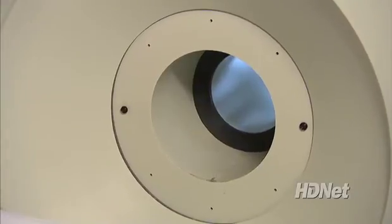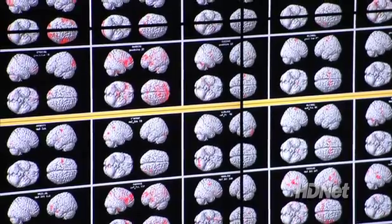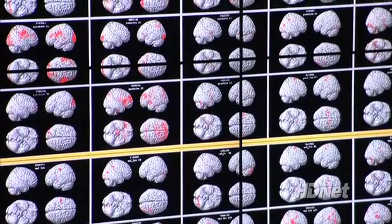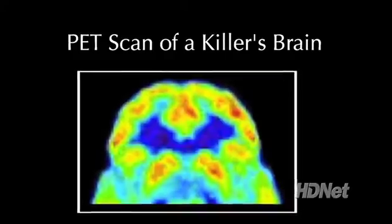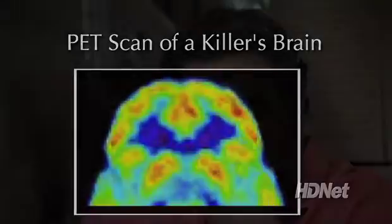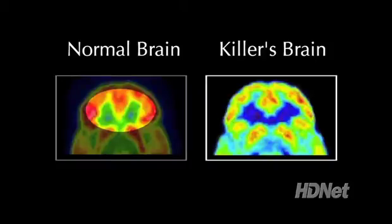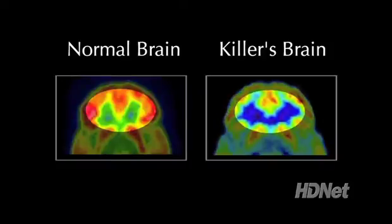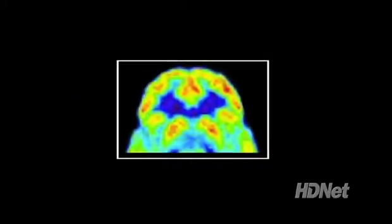A low activity reading means that area of the brain is just not engaging. In analyzing thousands of brains — more than 70 of them killers — Dr. Fallon's findings are remarkable. Each one of them had the same underlying pattern: a decrease of activity in the orbital cortex in the front of the temporal lobes. The orbital cortex governs emotions. In a normal brain scan it's brightly colored — reds and greens — but in the killer's brain scan it's darker. That part of the killer's brain showing abnormally low activity is the very part that helps the rest of us make moral decisions.